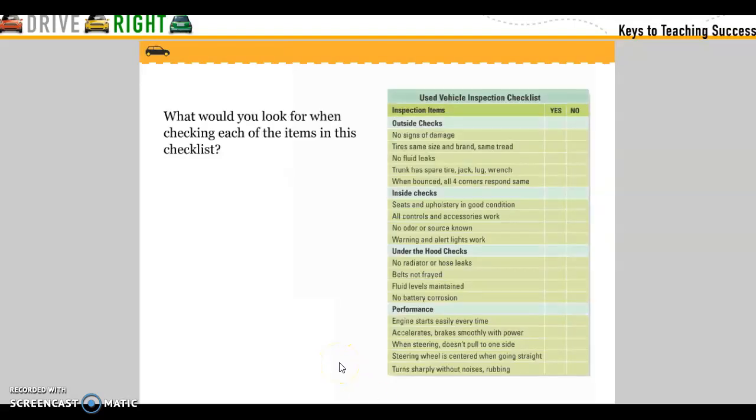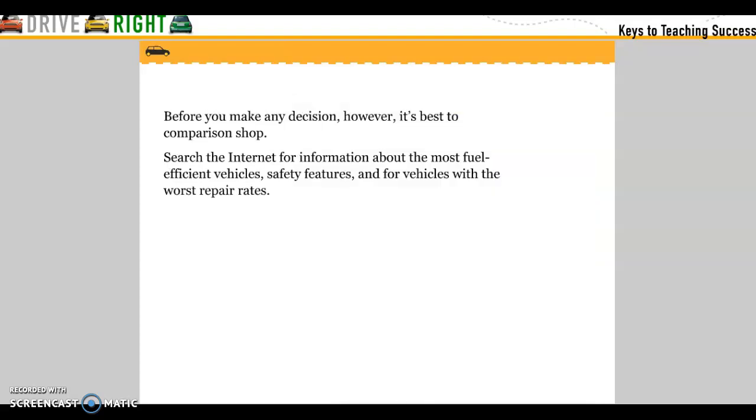What would you look for when checking each of the items in the checklist? Look at the checklist and see what to inspect when evaluating a vehicle. Before you make any decisions, it's best to comparison shop. Search the internet for information about the most fuel-efficient vehicles, safety features, and vehicles with the worst repair rates.